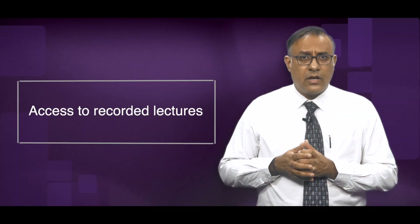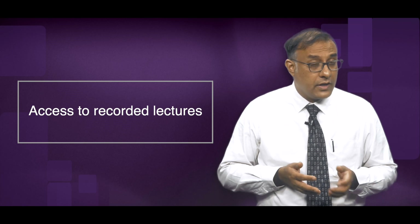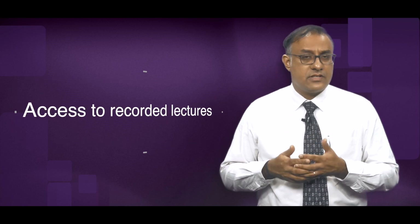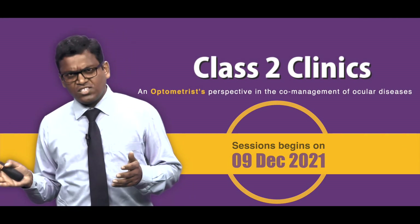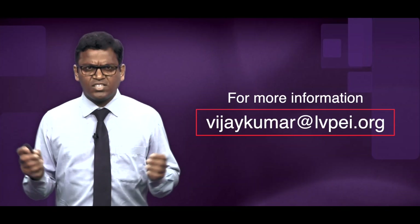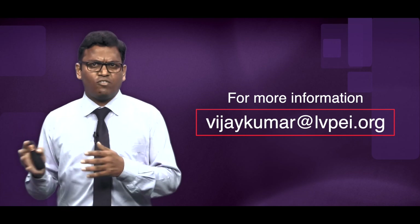Additionally, you can access these recorded lectures at your leisure time for your learning and to reflect on the case discussions. C2C is open for all IK practitioners, including trainees and students. Join us and experience this novel learning. For more information and to register, write to me at Vijaykumar at LVPA.watch. Thank you.